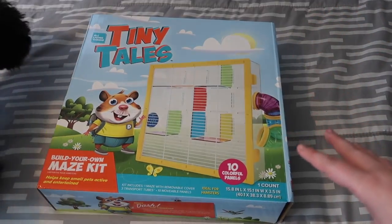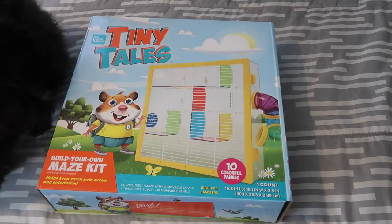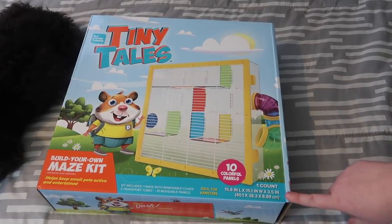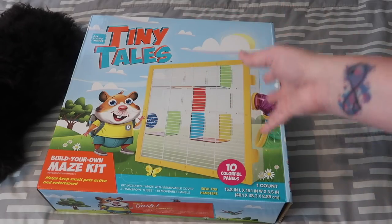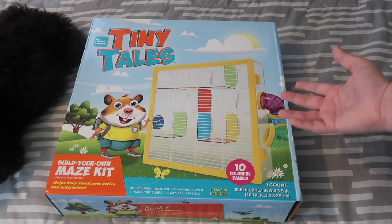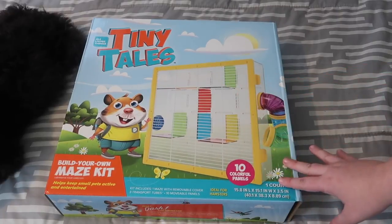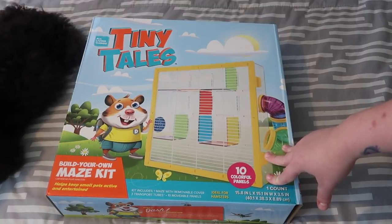This isn't the most professional setup — and as I say that, Steve jumps up on the bed to check it out. So this is the actual box. The maze itself is just under 16 inches by 15 inches by three and a half inches tall, so obviously it is pretty small. I don't have a hamster to show you, but I'd be interested to see how a large Syrian fits in here. I will be showing you with a gerbil, and they are a pretty decent size, so hopefully that will give you a good idea of how big this maze actually is.